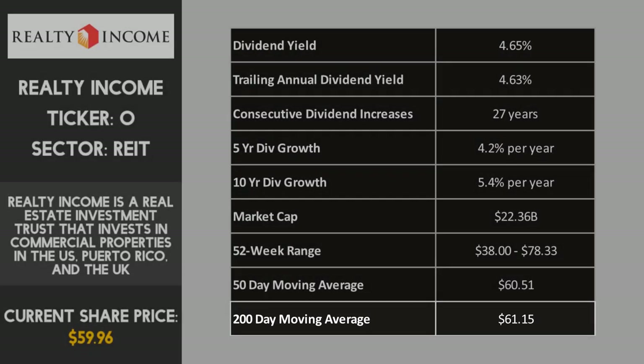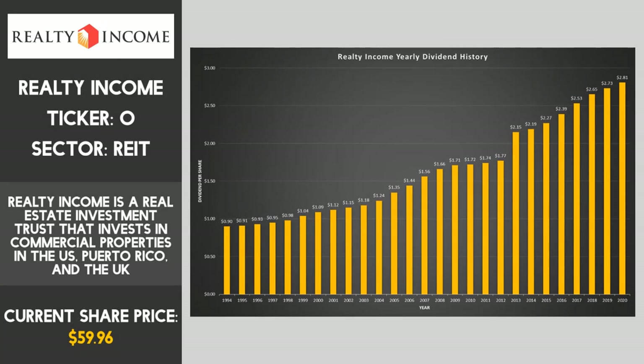Realty Income first started paying dividends in 1994 and have increased their dividend every year ever since, showing a clear upward trend. As Realty Income pay monthly dividends, they've actually increased their monthly payout on 109 occasions since 1994, which is a pretty amazing statistic. Businesses that can grow their dividends at a steady rate and maintain a consistent payout can generate substantial wealth for shareholders over the long term.